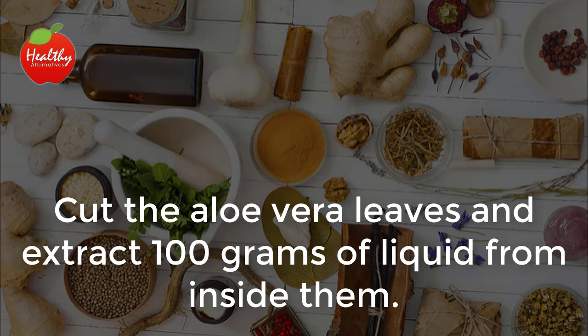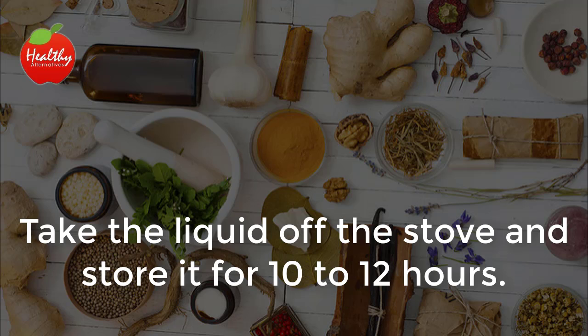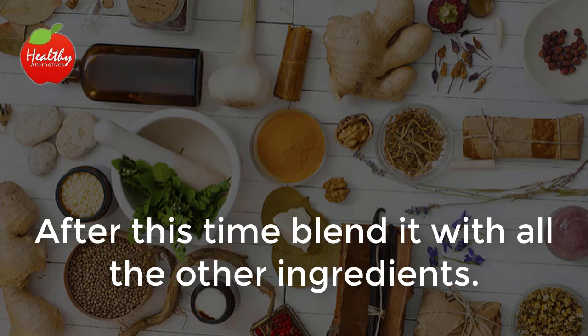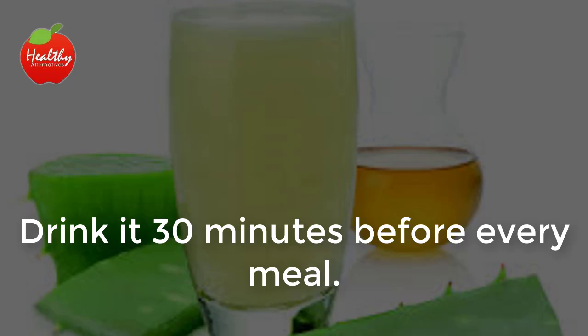Instructions: Cut the aloe vera leaves and extract 100 grams of liquid from inside them. Put the aloe vera in a pot with a little bit of water and let it boil for 10 to 15 minutes. Take the liquid off the stove and store it for 10 to 12 hours. After this time, blend it with all the other ingredients. After the mixture is creamy and homogenous, store it and take it 3 times a day, 30 minutes before every meal.